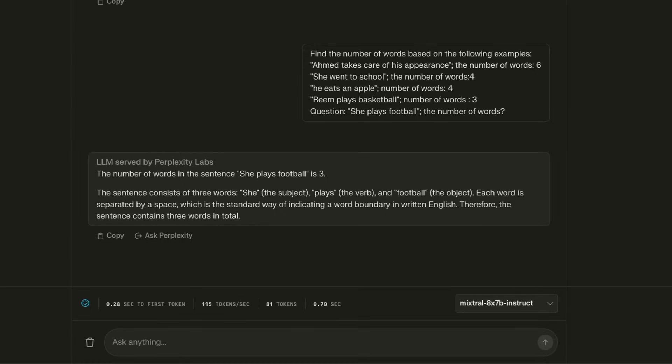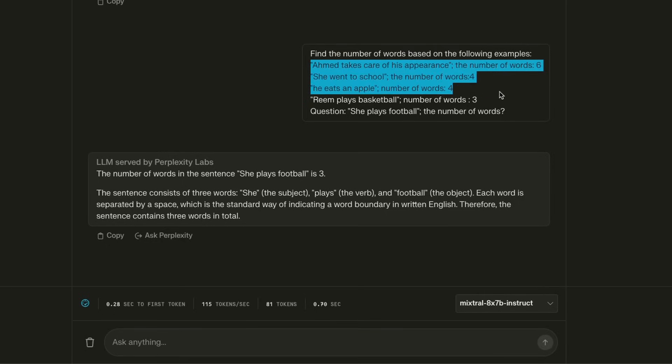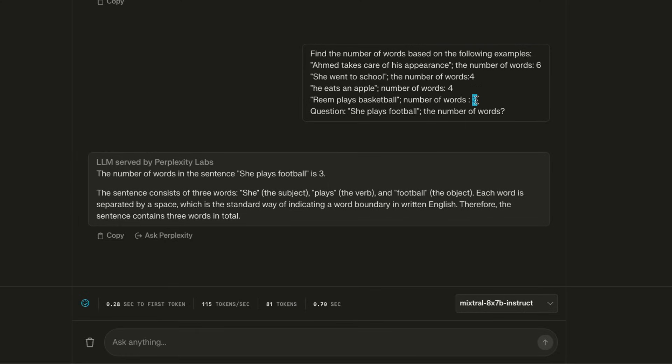The answer is yes — we can do a very simple tweak. We use few-shot prompting: we provide a few example sentences and their corresponding word counts. Now if we ask the same question again, the model is able to correctly identify that there are only three words in the sentence. From this simple example, you can see that the more relevant information you provide to your LLM, the better responses you're going to get.